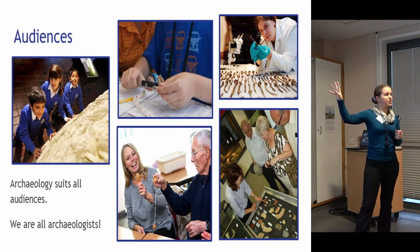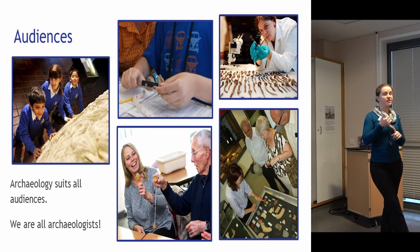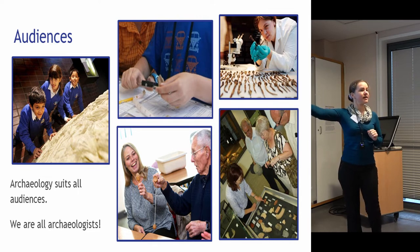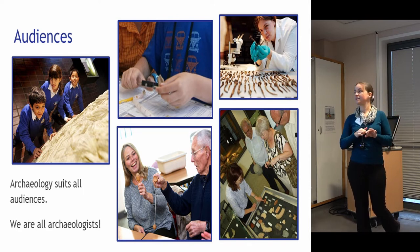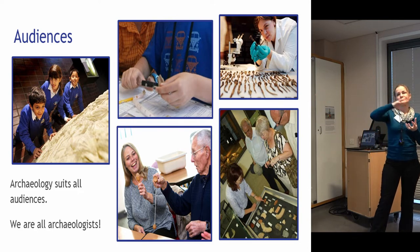We can also work with volunteers and researchers, with adult groups whether they're experts, metal detectorists, or just people on a day trip. And even with a variety of audiences with additional needs. This image in the middle bottom here is from a dementia workshop — a session for people living with dementia and their carers. This particular session was about toys and games. We started with Roman counters and dice from the museum, then went on to other games and toys used in Roman times, and it became a practical workshop that someone could follow and get real enjoyment from.